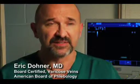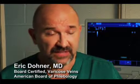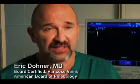If left untreated, a person could find themselves facing more serious symptoms and vein disorders. Some of the symptoms of vein disease are aching, throbbing, restless leg syndrome, nighttime leg cramps, heaviness in the legs, and sometimes sharp pains in the legs.